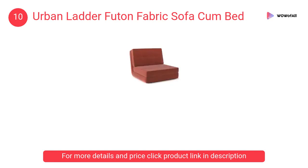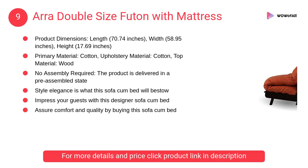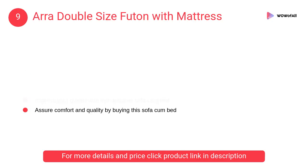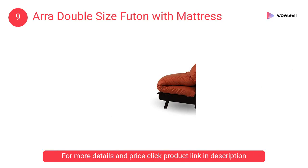At number 9, ERA double size futon with mattress. It is specifically designed for today's space-starved residential and commercial places. Featuring a contemporary design, it will also add luxury to the interiors.